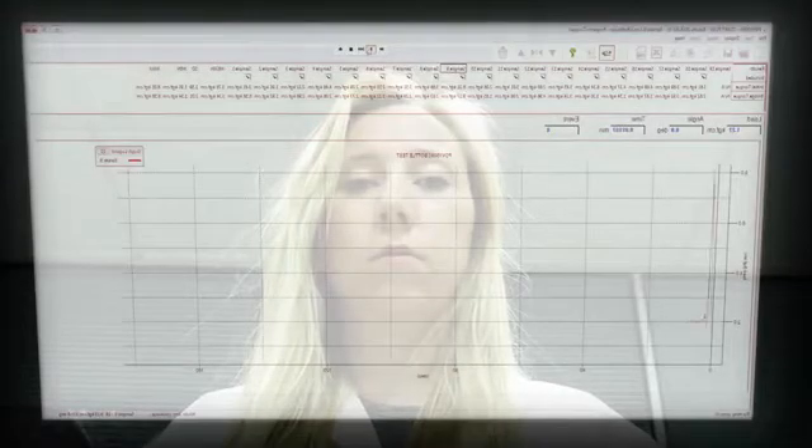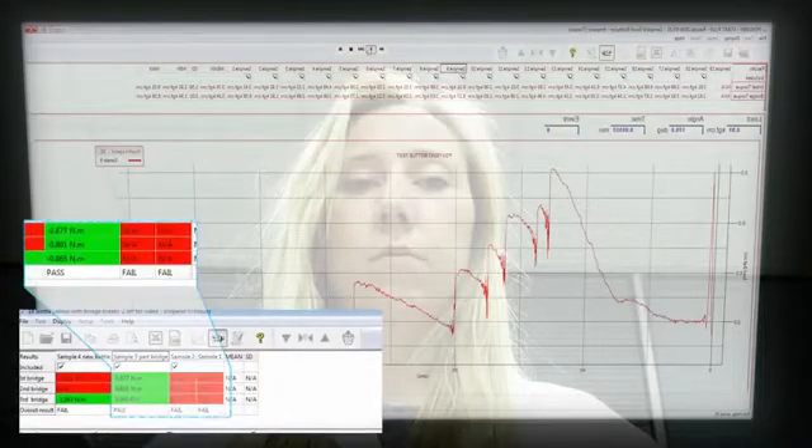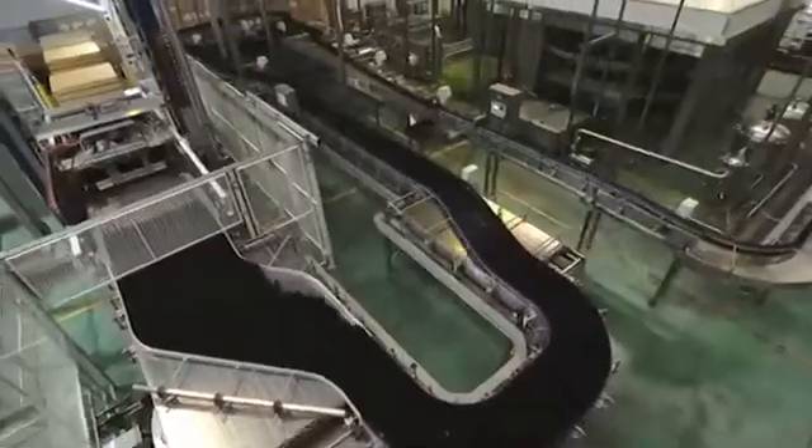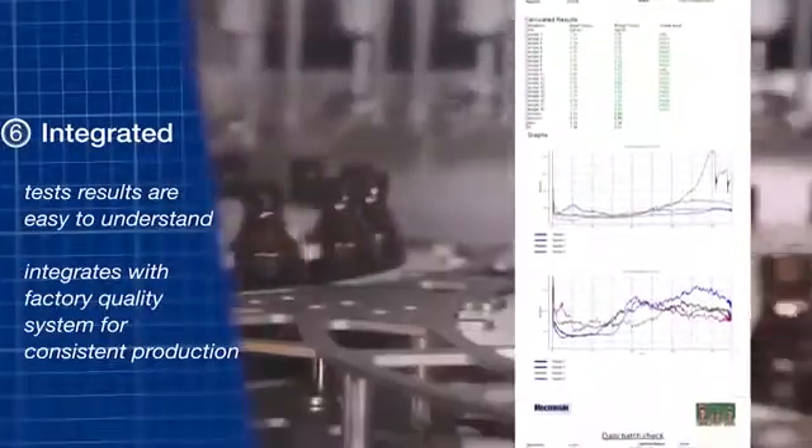When all of the bottles have been tested, the results can be compared to pre-selected limits and a clear pass or fail decision recorded. Emperor software can export these results to secure data storage as part of the factory statistical process control system.